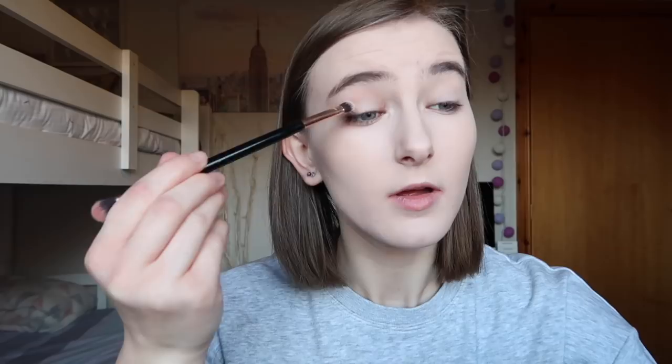The next thing I'm going to do is my eyeshadow. For that I'm using the Revolution 'Life on the Dance Floor VIP' eyeshadow palette, which is definitely one of my favorites at the minute. I want this eye makeup to be very natural, so I'm going for the shade 'Champagne' on the bottom and applying that all over my lid as a base — it just gets rid of any redness or imperfections on the eyelids. Next I'm taking the shade 'Backstage' and applying that to my crease.